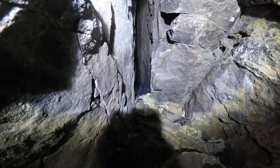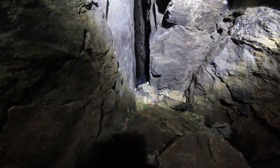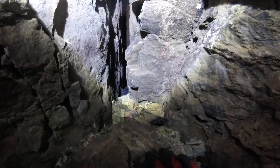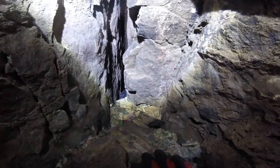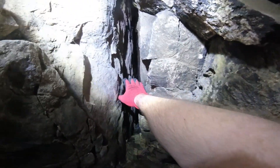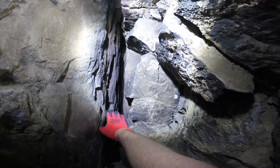You can see the paper blowing. We have ourselves a crevice. I don't know if you can see what I can see.